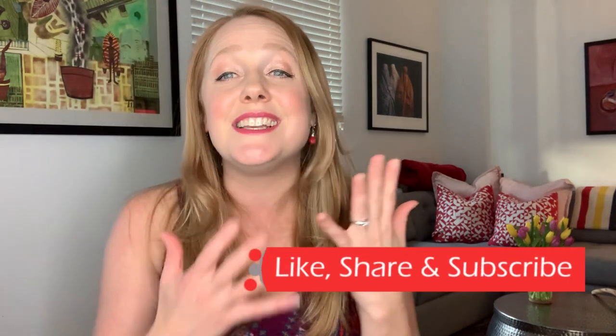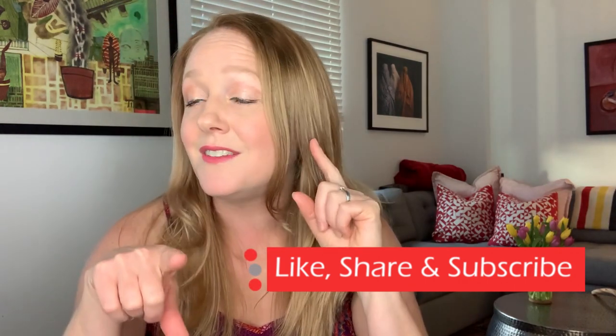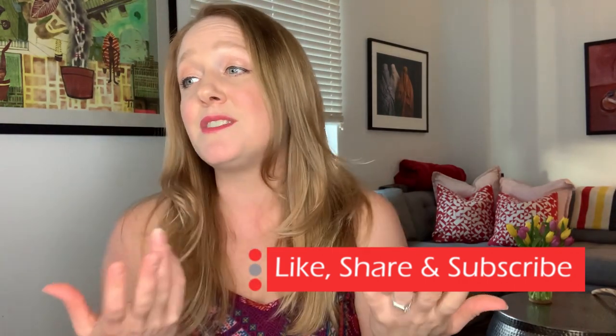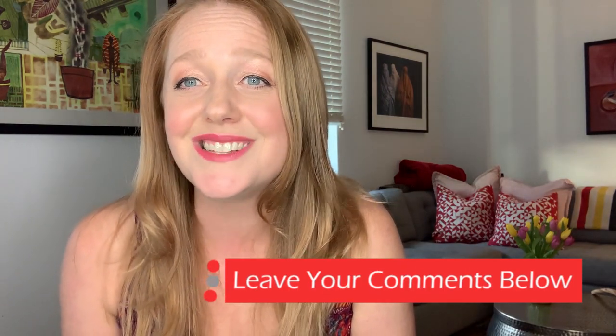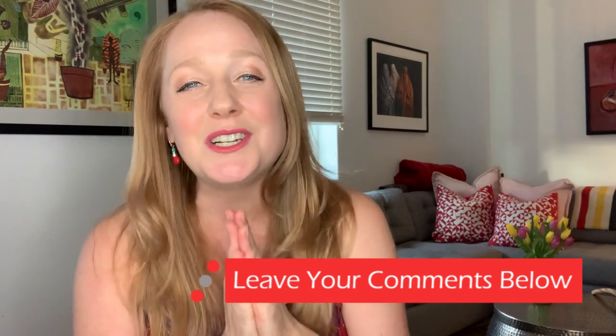If you like sex toys and you want to see more videos like this one, then please subscribe to this channel, hit that bell icon for notifications, like this video, and leave us your comments — and maybe we'll do some videos that you're looking for. Thank you so much for watching. My name is Amber and I hope that you have a wonderful day and a very pleasurable night. Bye.